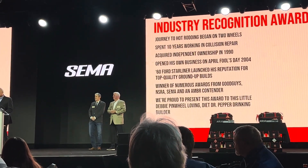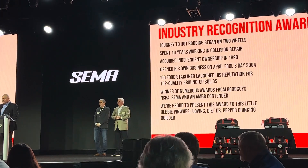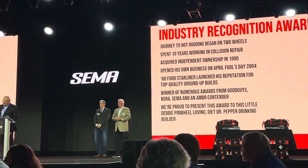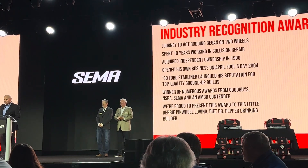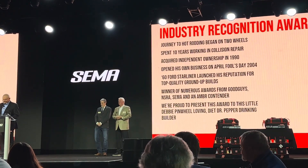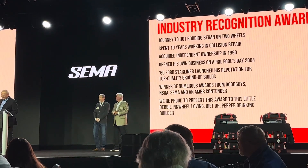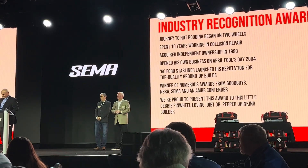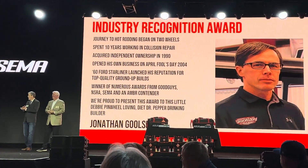Simply put, our Person of the Year is a dynamic, hard-working, dedicated, and influential professional who invests his time, energy, and talent into the industry that we all love. Please help me congratulate the 2023 Person of the Year, and one heck of a guy — Jonathan Coolsby of Coolsby Cup.